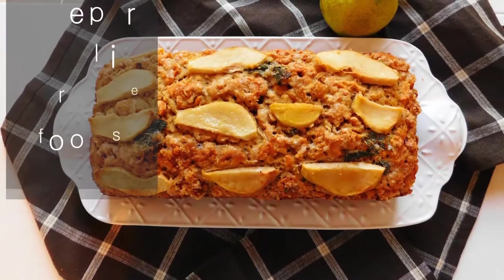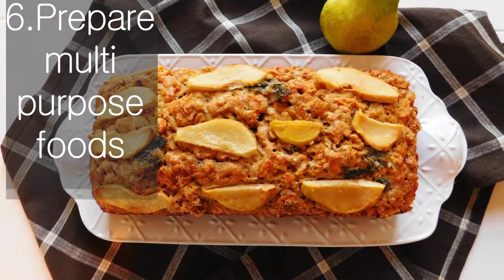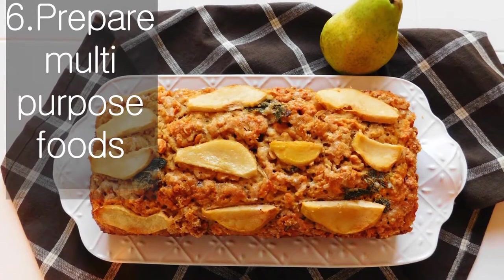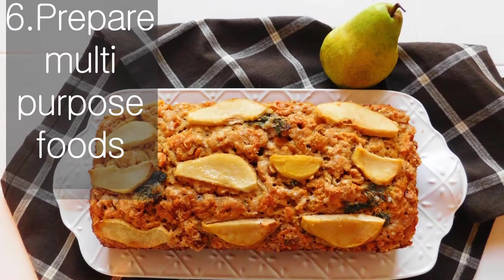Prepare multi-purpose foods. Any sort of soup or chili can be lunch or dinner served with a robust salad side. Bean dip can fill a wrap, be smeared on an English muffin, or be scooped up by fresh veggies. And salad dressing can be tossed with greens, used as a dip, or drizzled over roasted veggies.